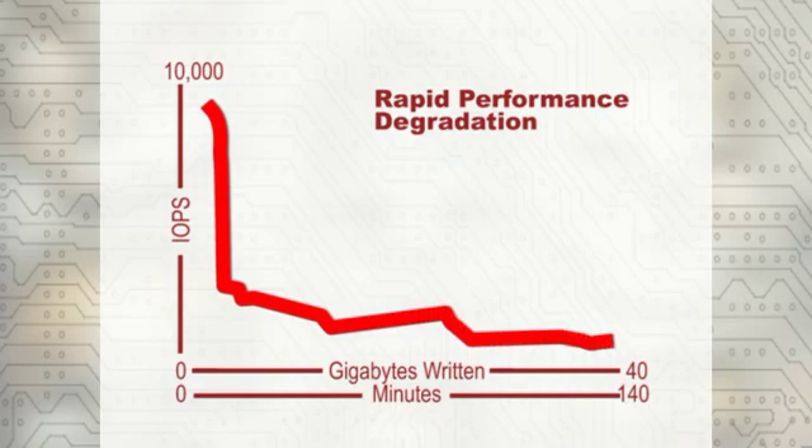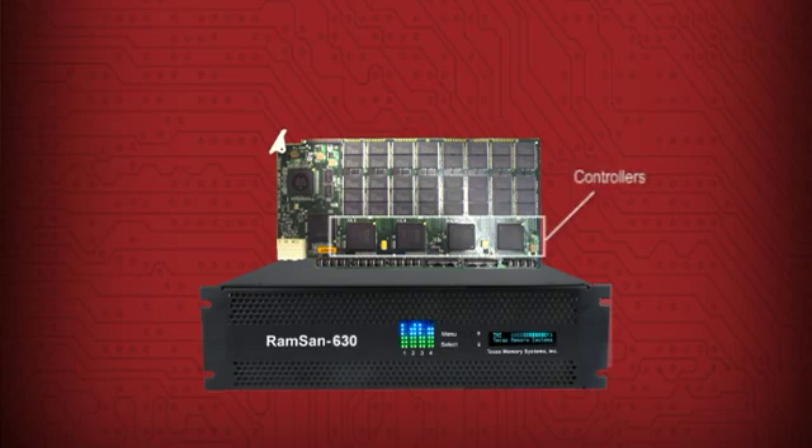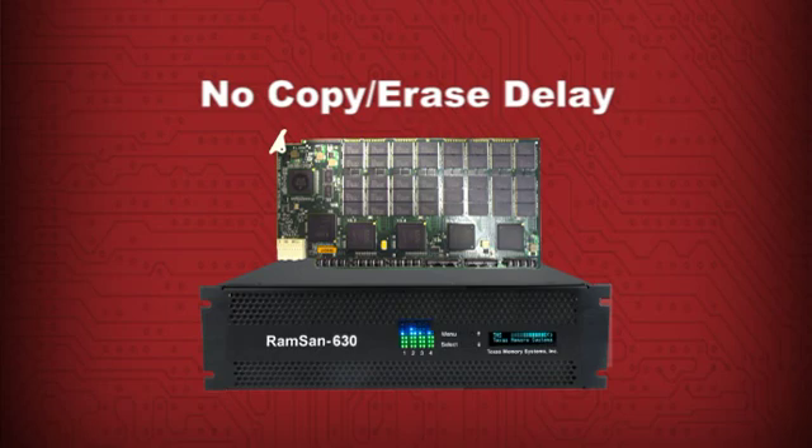Their high-performance specifications will degrade significantly over time. Their SSDs start out fast, but they get substantially slower as data blocks are initially filled and must be erased before new data writes can occur. The RAMSAN 630 sustains high performance because its sophisticated controllers maintain a pool of pre-erased data blocks, eliminating the need for new data writes to wait on the copy-erase cycles inherent in flash.